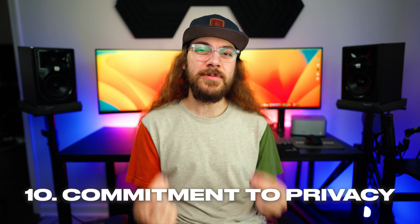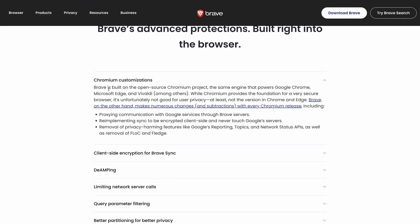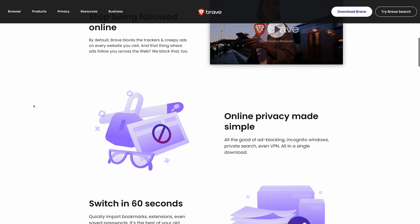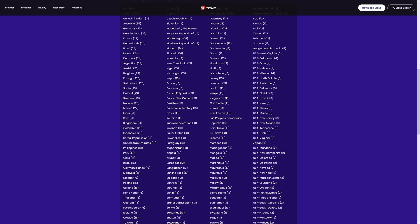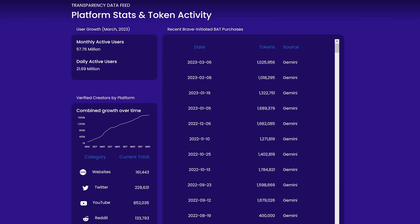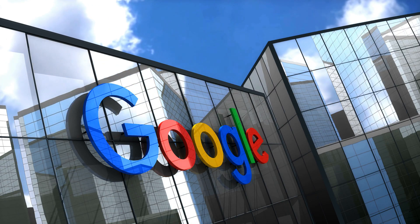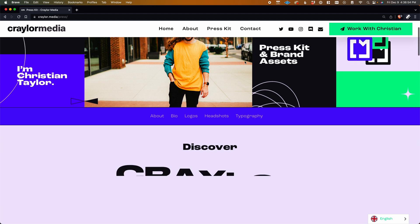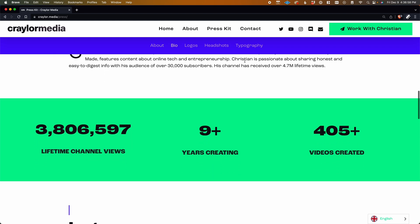Number 10 is that Brave is committed to privacy. I know this seems a little bit vague compared to the other points in the video, but I think it's worth mentioning. You can see Brave's commitment to privacy with the copy on their website and in the decisions they're making on which features they prioritize in their browser. I like that Brave has a transparency report for Brave ads showing how many campaigns are running and how many users have opted in. This is something that you wouldn't see from a company like Google, and it makes me feel much more comfortable trusting my browsing data to Brave instead of Chrome.